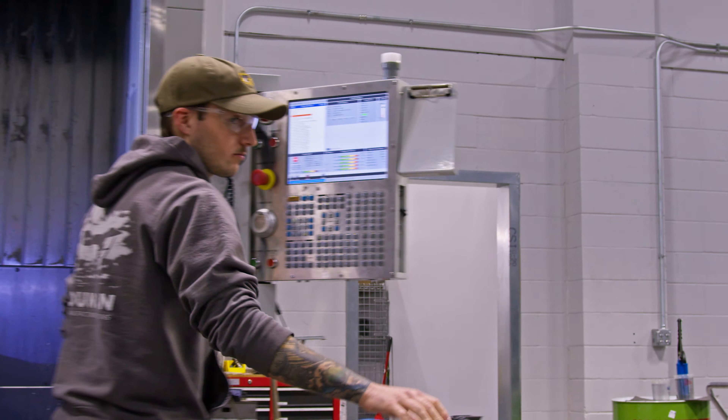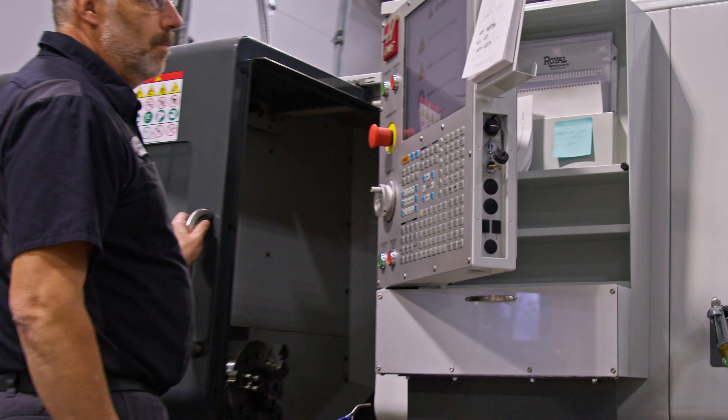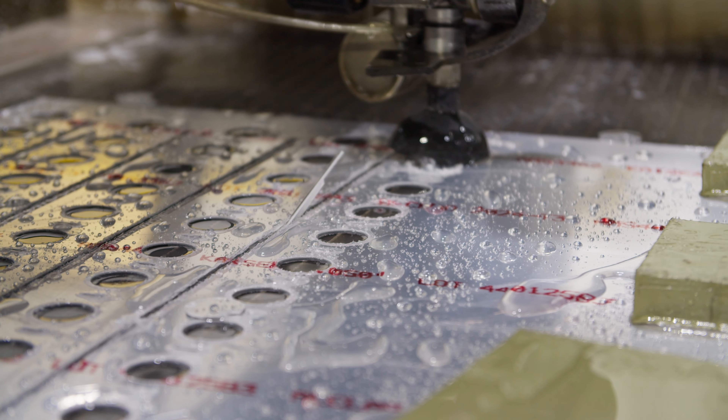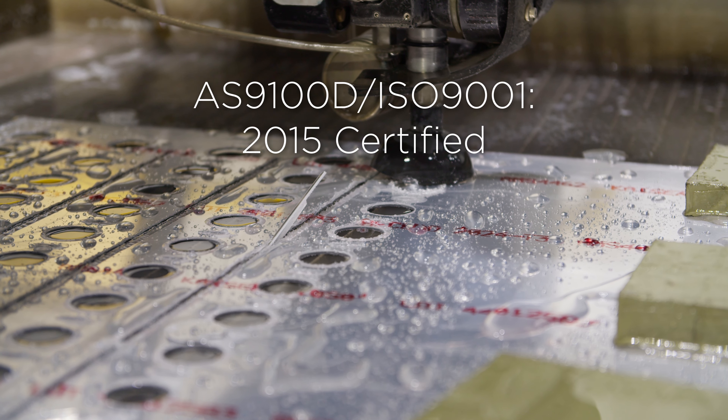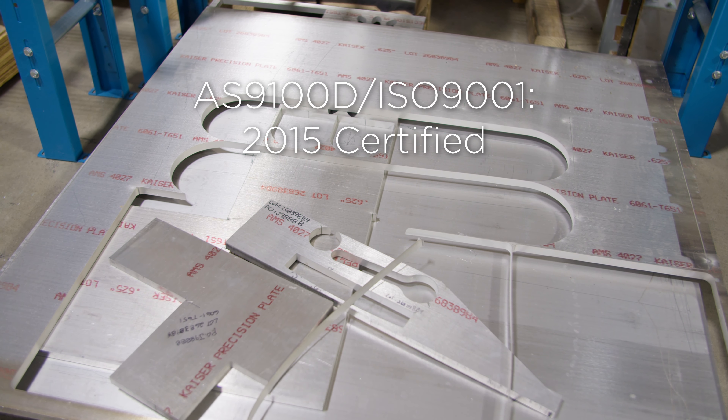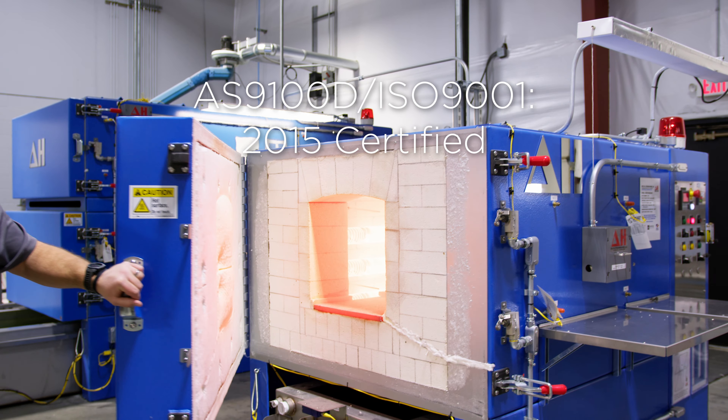Duncan Manufacturing Solutions is a 21,000 square foot facility located in Lincoln, Nebraska. It is a full-on production support department capable of sheet metal, composite, machining, welding, heat treating, and more.